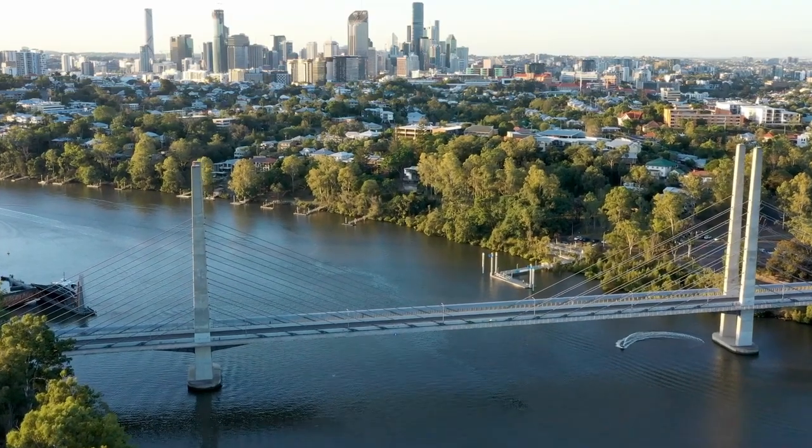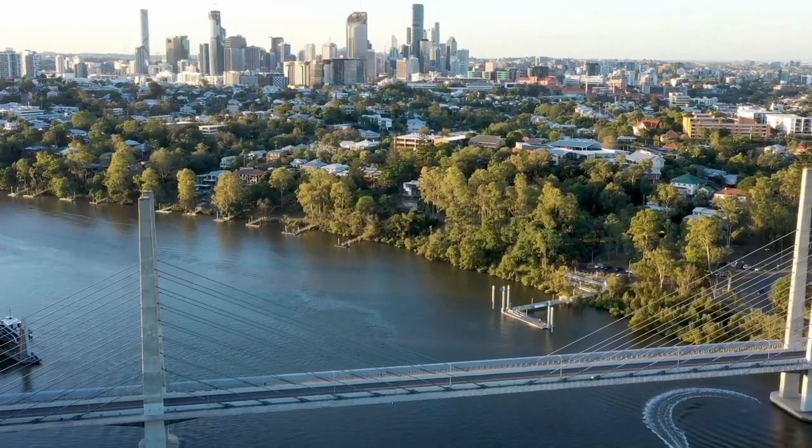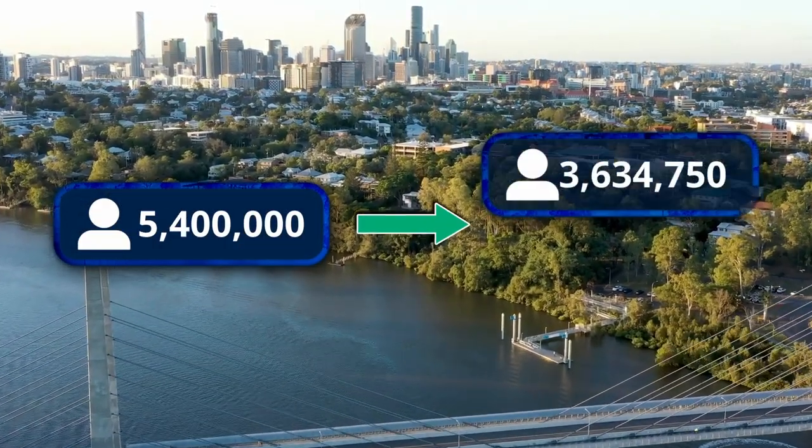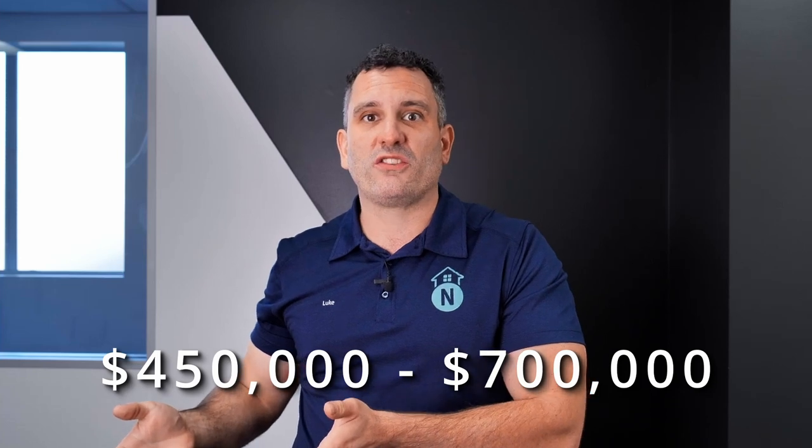We know that between now and 2046, Queensland's population is set to boom, growing from the current 5.4 million to somewhere between 6.4 and 8.27 million. On average, South East Queensland is still highly affordable when compared to Eastern capital city counterparts, making it more attractive for investors with more modest budgets in the range of $450,000 to $700,000.